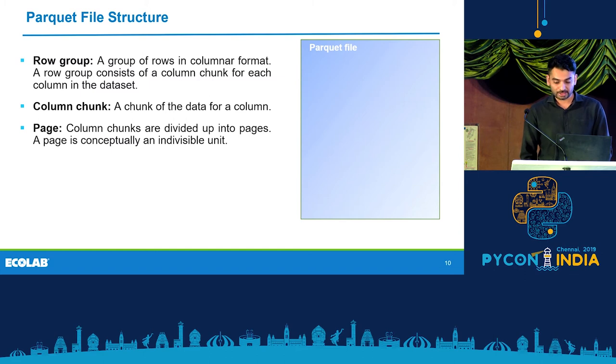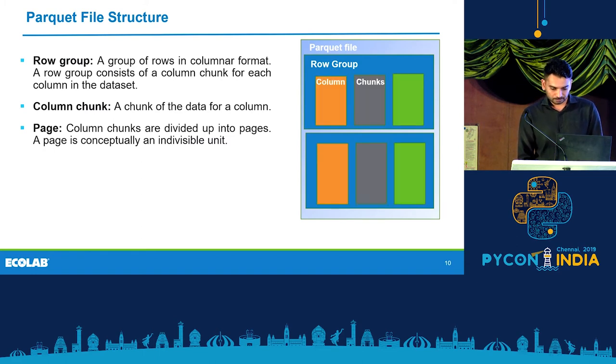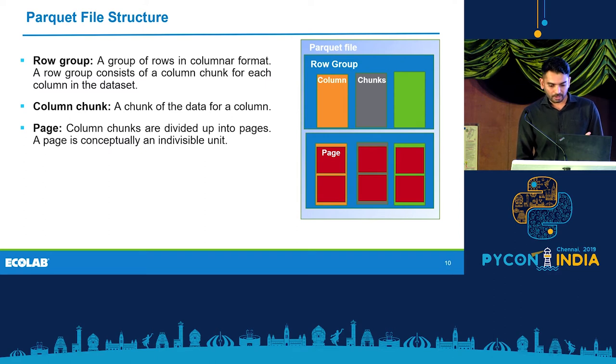Let's look at the Parquet file structure. It's an on-disk file format, so files are stored on your disk, in S3, or in Hadoop file system. Each file is split up into row groups, which are about 5 MB to 1 GB of data — anywhere from 10,000 to 100,000 rows. Within row groups, you have column chunks. These page units within column chunks are used for compression and efficient storage.